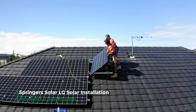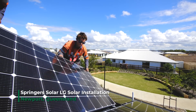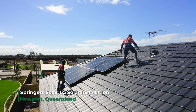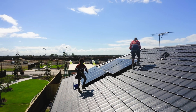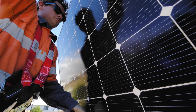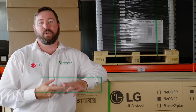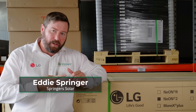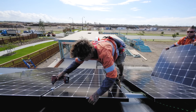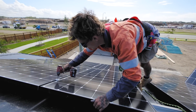Our clients are choosing Springer Solar because we're an honest and ethical business. We're a family-orientated business, but we have a large-scale corporate profile. We're installing for local councils, for homeowners, for businesses, because we use quality components. We have longevity in the industry, we are reliable, and what we install is designed to last for decades.